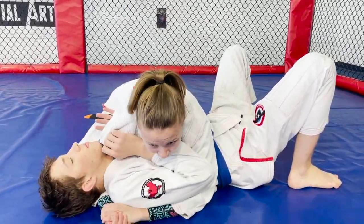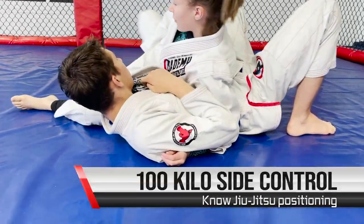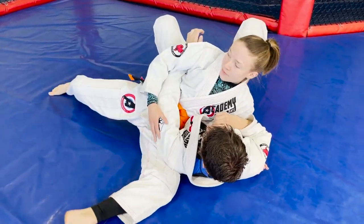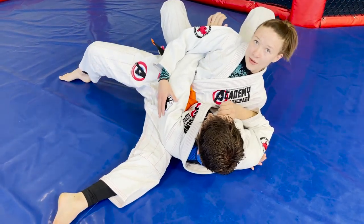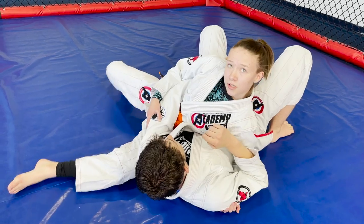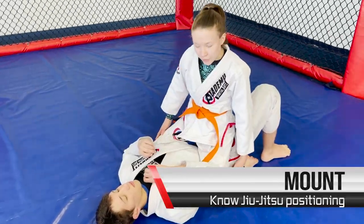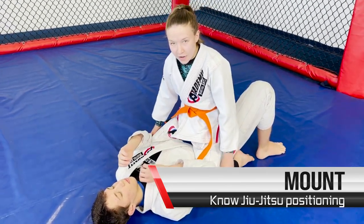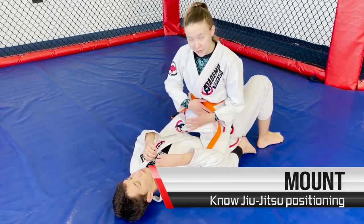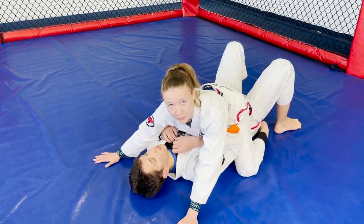Side control is when I have one arm underneath their head and one arm underneath their arm, hands together, putting my weight on top of them. One knee is next to their head and one knee is next to their belt for a good base. Another type is 100 kilo: one hip on the ground, one leg out underneath their shoulder, the other knee up, putting all my weight on them with my arm over their arm.